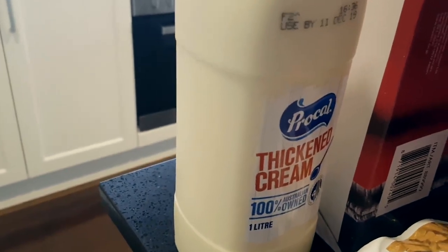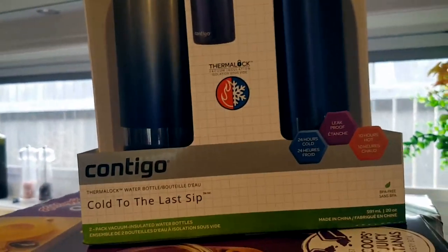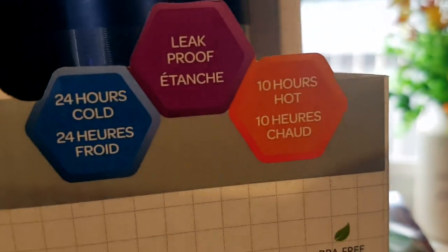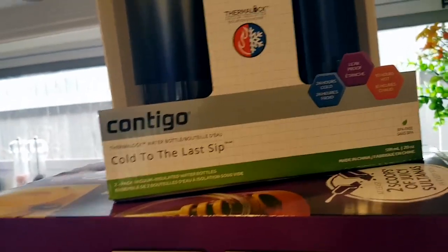Then I got thickened cream — I use it to make things like butter chicken — for $4.49 for one litre. Then I got these Contigo brand water bottles for $19.99. My husband and I have been drinking a ton of water and my husband always wants it to stay cool. This one stays cold for 24 hours and hot for 10 hours. For me the most important thing is that it's leak-proof — nothing annoys me more than it leaking all through my purse. We got two bottles in ombre blue — quite pretty.